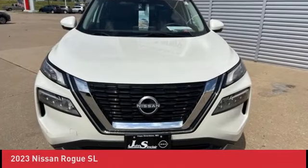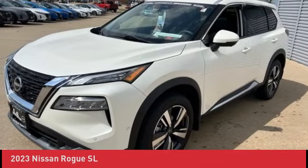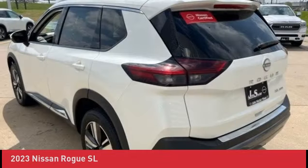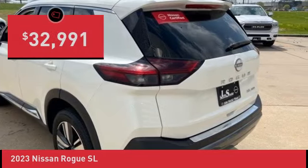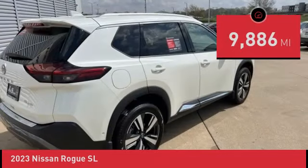Clean Carfax. SL Premium Package. Front, side, and rear sonar. Motion-activated power liftgate. ProPilot Assist with Navi Link. Nissan Connect with Navigation. Bose Premium Audio System. Rear door sun shades. Traffic sign recognition. Tri-zone climate. Nissan Certified Pre-Owned details.